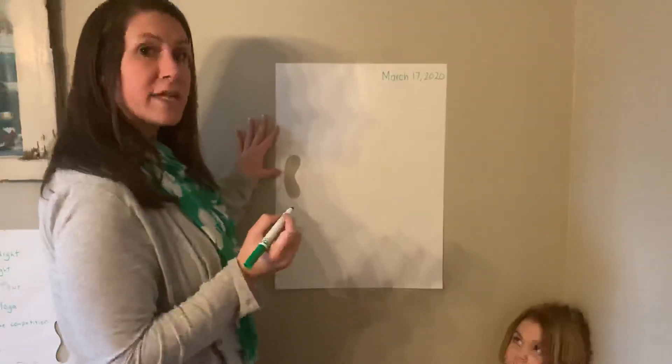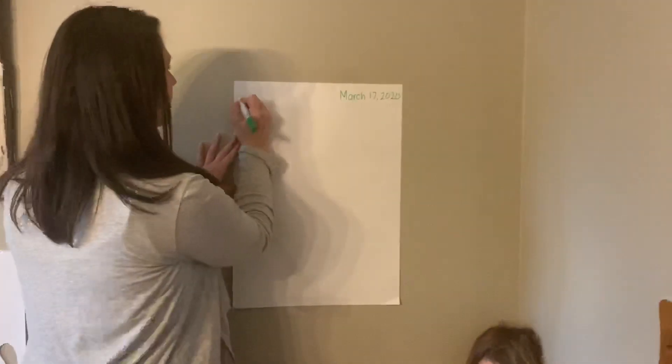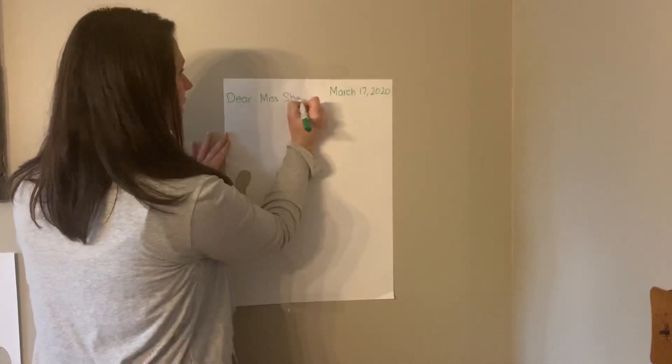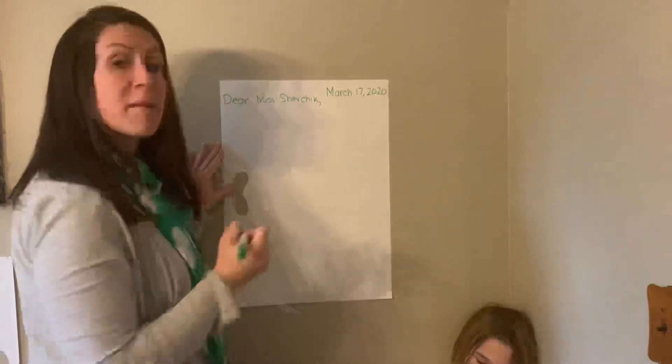Next you are going to have your greeting. I've decided to write my friendly letter to Ms. Shevchik. So I will write: Dear Ms. Shevchik. And I'll add a comma after that.